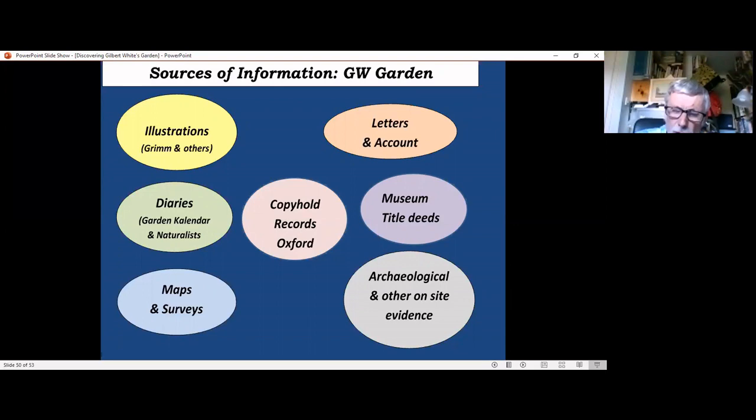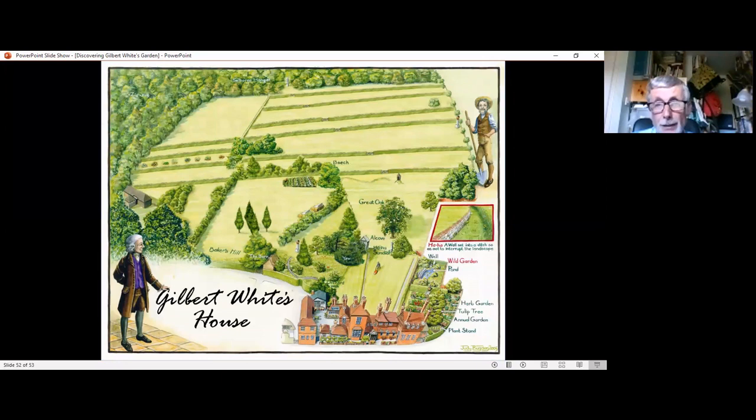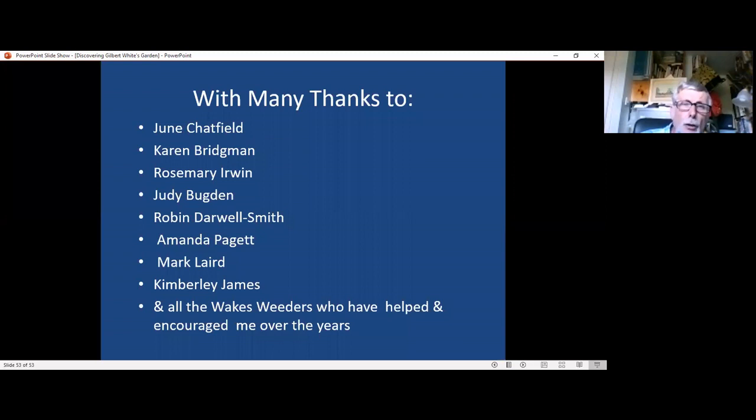This is by no means a final diagram of where the fields are — it's just an attempt to work out where some of them may have been: a sort of rectangular layout which may have looked something like this, but rather too stylized. So in all this work over 30 years, I've had great fun and been helped by a lot of people. I'd just like to thank those people who have helped me and hope that you have found it as interesting as I have. Thank you.